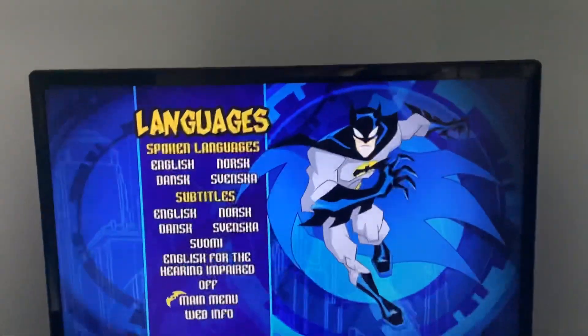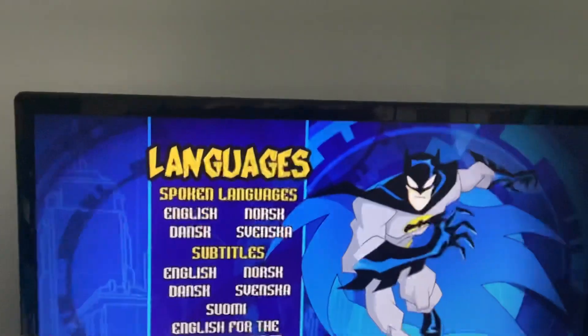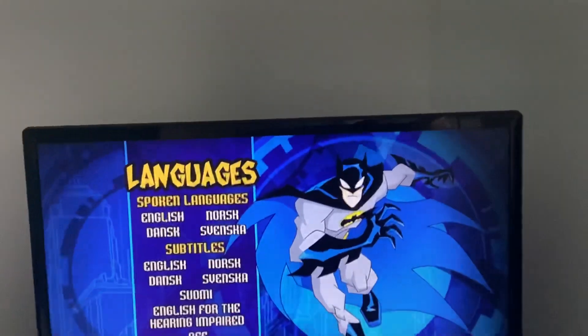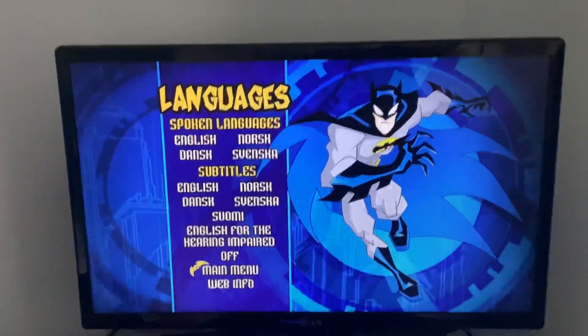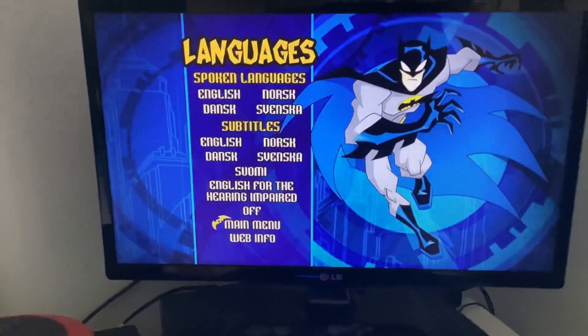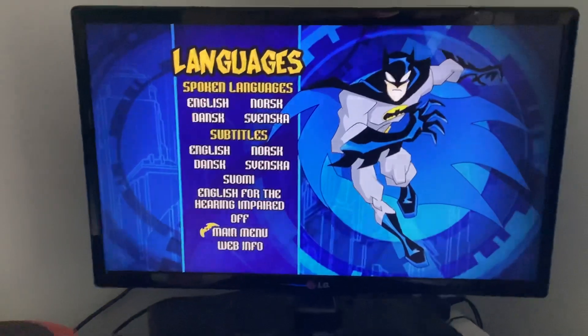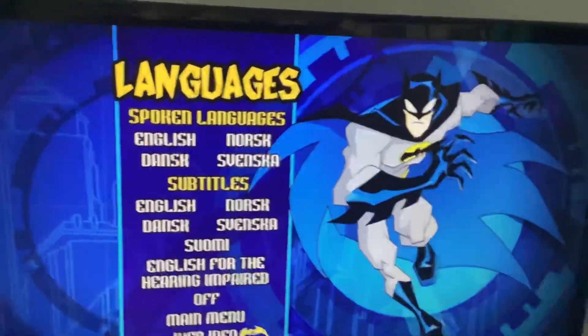And we have languages. It's English, Dansk, Mosk, Sevilla, English subtitles. Spoken languages: English, Dansk, North Africa, Sumi, English for the hearing impaired. Main menu, web info.